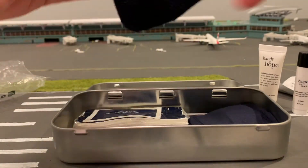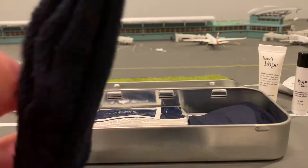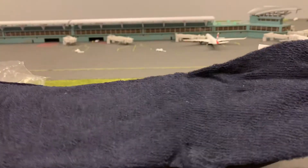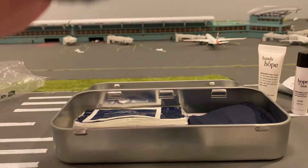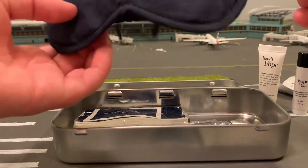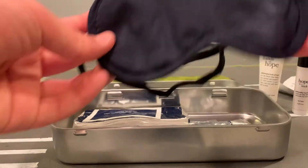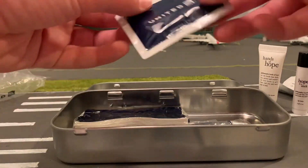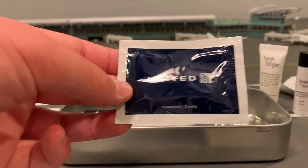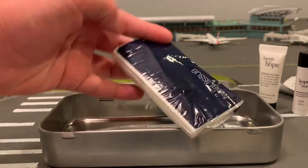If you go into your pouch you have some United socks — these dark blue socks from United. You also got an eye mask or eye pouch mask. And then this is a peppermint — two mints from United.